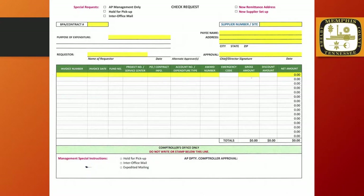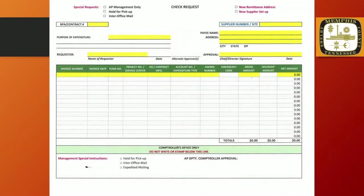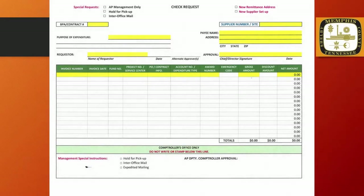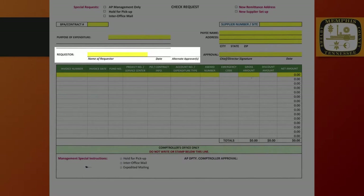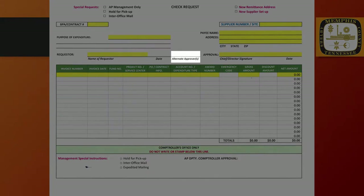The Site is the term used for the Remit To address and must match the address indicated on the supplier's invoice. The Payee and Address fields should match the information on the customer's invoice as well. If the address on the invoice differs from the address in the Oracle database, a request to add a new site should be indicated by checking the New Remittance Address checkbox in the upper right corner of the form. The Requester field should be the name of the person that completes the check request. Please indicate the date as well.